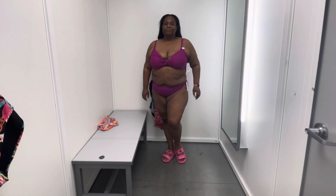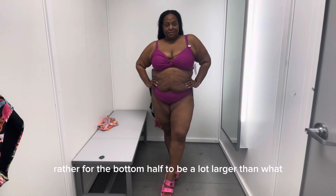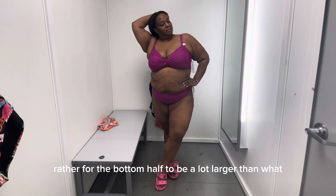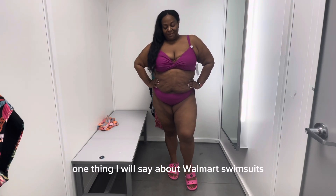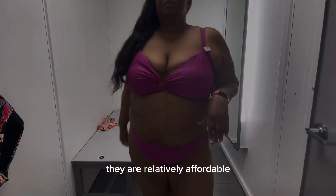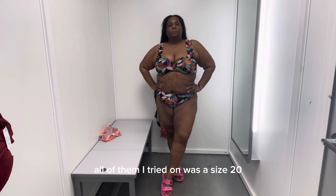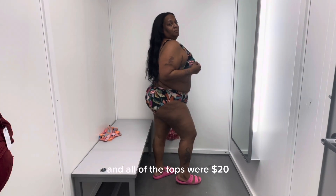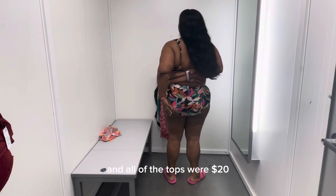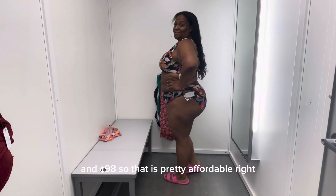I would definitely rather for the bottom halves to be a lot larger than what these are. One thing I will say about Walmart swimsuits — they are relatively affordable. All of them I tried on was a size 20. The bottoms were $18.98 and all of the tops were $20.98. So that is pretty affordable, right?